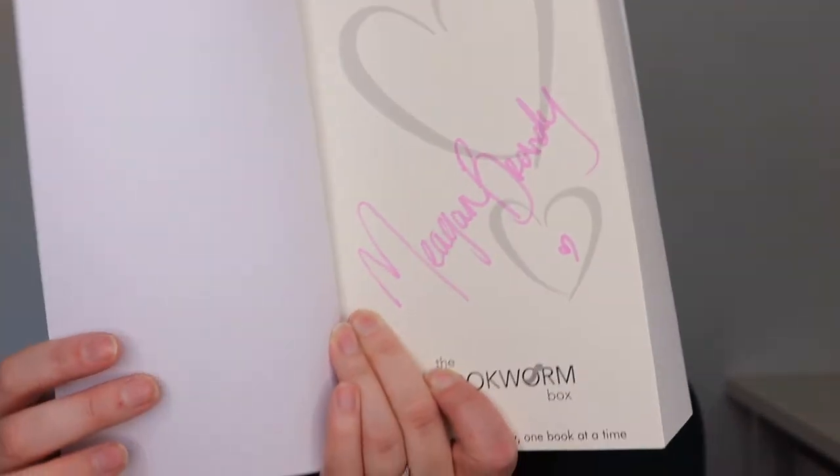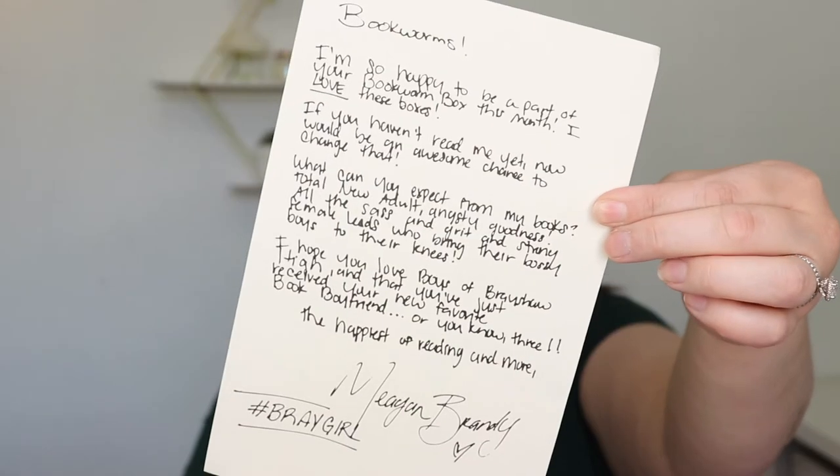And here it is signed. So this one's interesting — I'm wondering if this is like new adult, because it sounds like it's high school aged people, but maybe it's an adult book just about high school aged people. I would assume that would have been in the young adult box. The author's note says: 'Bookworms, I'm so happy to be part of your Bookworm box this month. I love these boxes. If you haven't read me yet, now would be an awesome chance to change that. What can you expect from my books? Total new adult angsty goodness.' So it is new adult. 'All the sass and grit and strong female leads who bring their bossy boys to their knees. I hope you love Boys of Brayshaw High and that you've just received your new favorite book boyfriend, or, you know, three. The happiest of reading — Megan Brandy.' Sorry, it was kind of hard to read her handwriting.